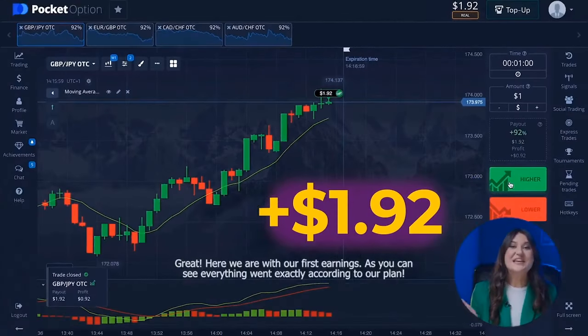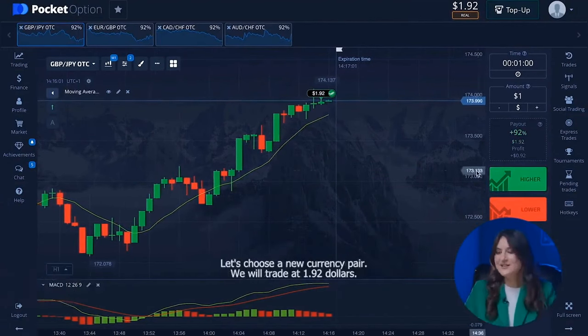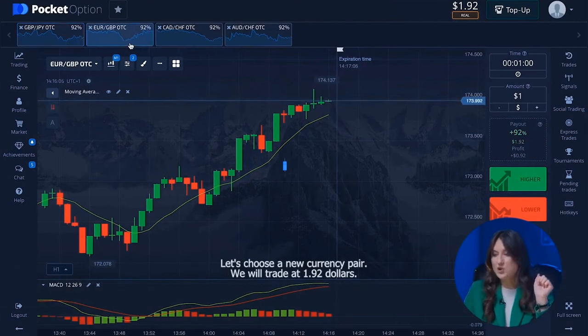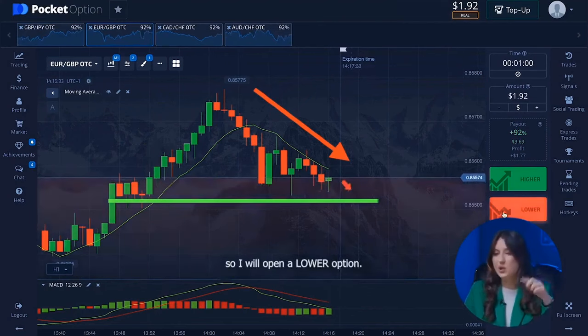Our first earnings are in — everything went exactly according to plan. Let's choose a new currency pair. We will trade at one dollar ninety-two cents. Here we see a pronounced downward movement which will continue at least to the support level, so I will open a lower option.